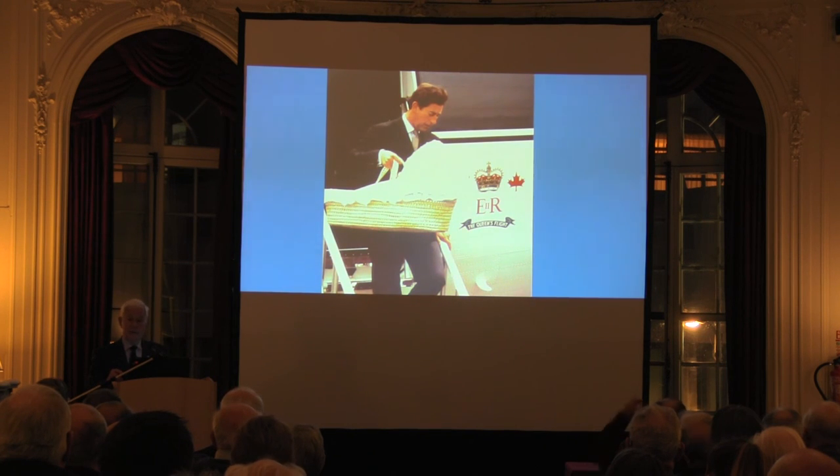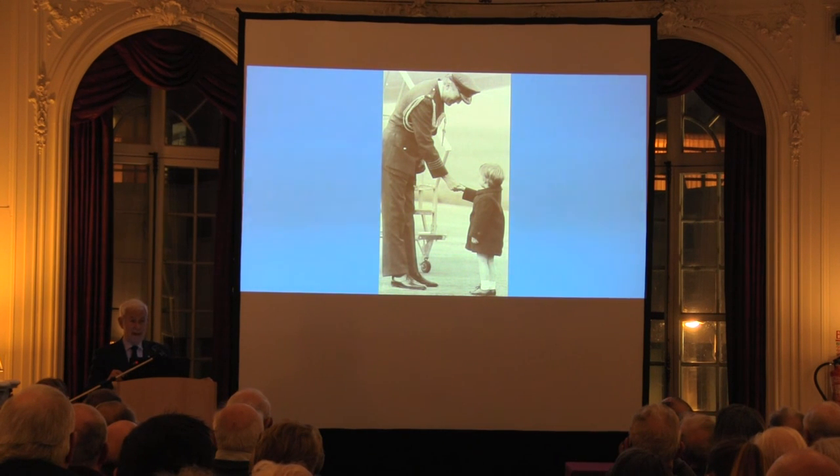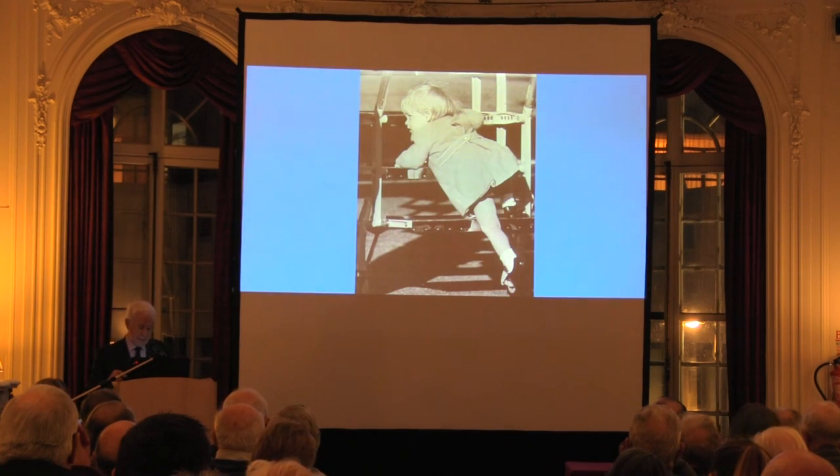That is actually Prince William two years afterwards doing his first solo Royal Flight. He'd obviously been briefed by his parents on what to do at the bottom of the steps — shaking hands with Group Captain Jones there, much to the delight of about 60 photographers. I sent that picture to him on his 21st birthday. I won't tell you what I got in the reply.